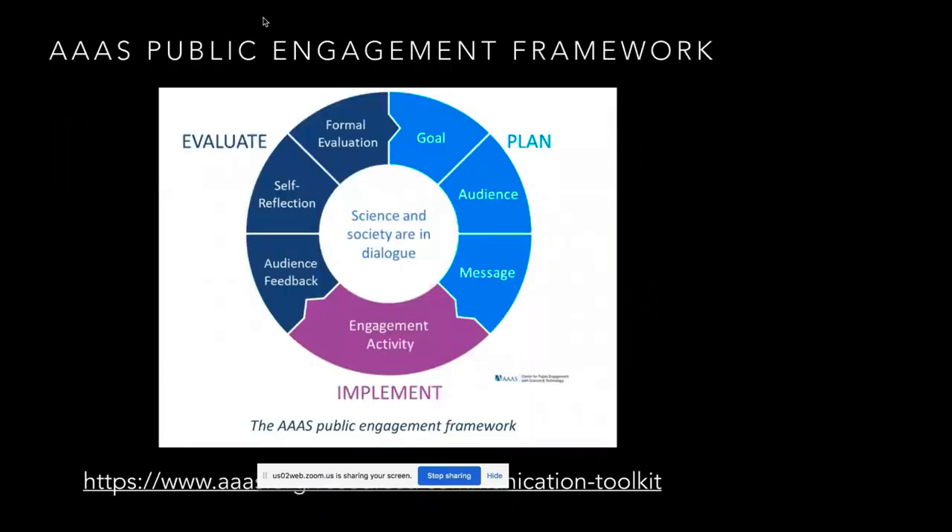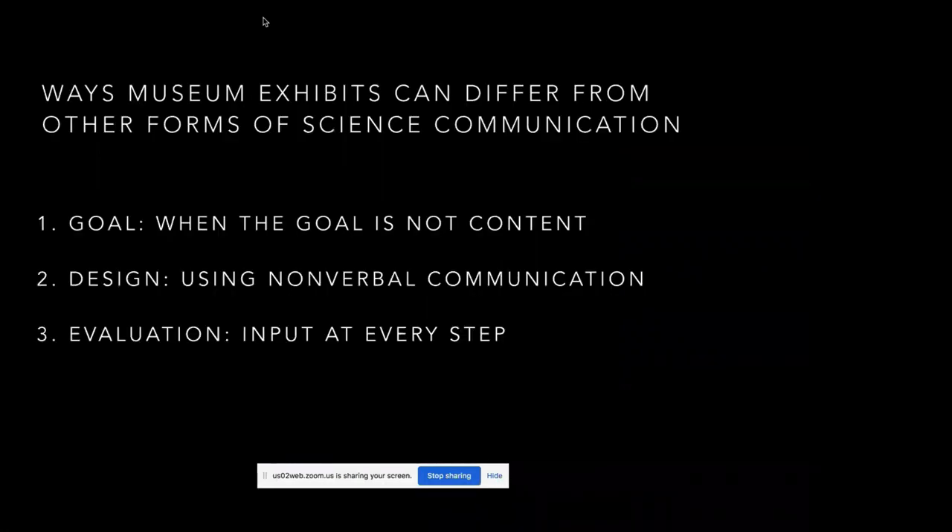So how do we design these exhibits? I'm showing the AAAS — the publisher of Science — public engagement framework from their science communication toolkit. When you're designing any kind of engagement, you might use this general framework: you plan — what's your goal, who's your audience? — then you implement — what's the activity, building it, writing it — and then you evaluate. For museum exhibits, I want to tease out some things that are most unique in this cycle of public engagement, ways museum exhibits really differ from other forms of communication.